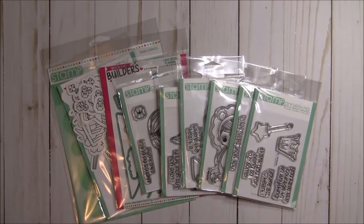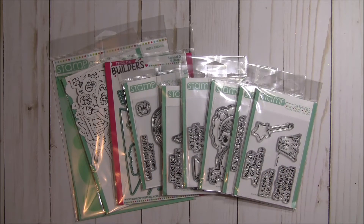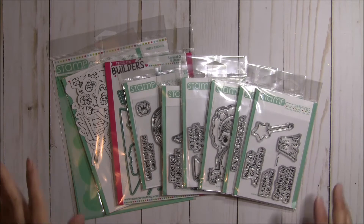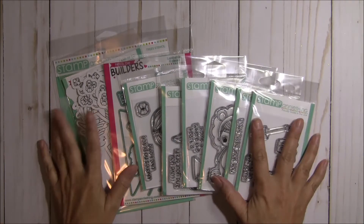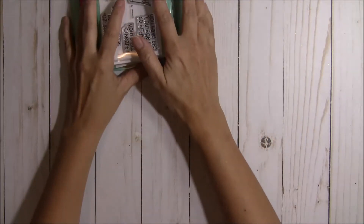Excuse me — I'm still fighting this. It's a cold now, not the flu, but I'm still struggling with it, though I am feeling so much better. Thank you everybody for all of your well wishes. So now let me go ahead and share with you what I made using all of this fun product.